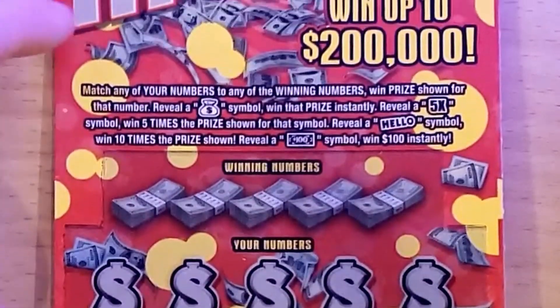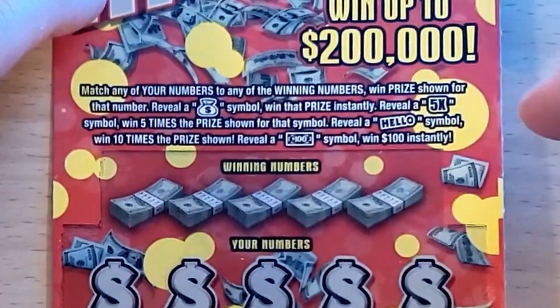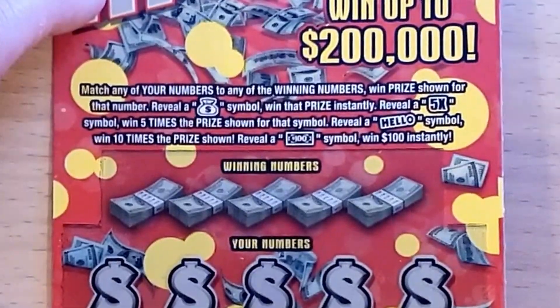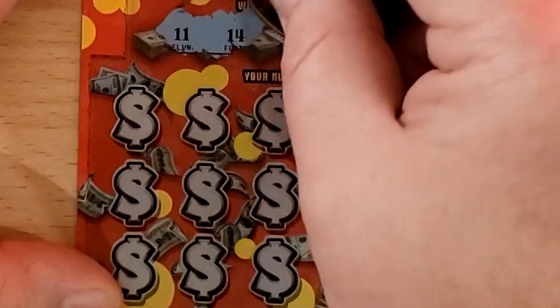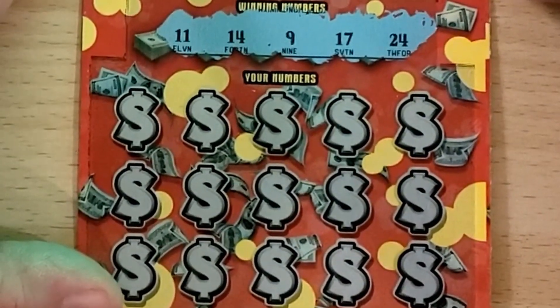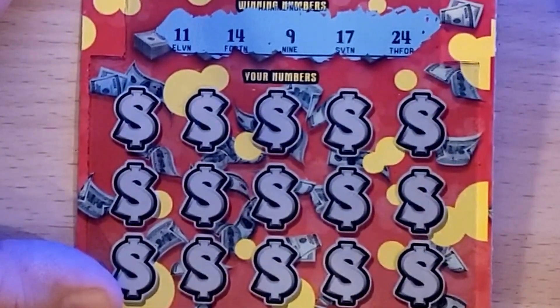Hello Money is one of the newer tickets, came out sometime around May. It's a numbers match game with a money bag for instant win, 5x, a Hello symbol to win 10 times, and a hundred dollar symbol to win a hundred dollars instantly. Ticket number 18, overall odds are one in 3.51. Number 11 is Julie from Scratch Master, also the Gambler and Gamblicious — let's see who else is on here.